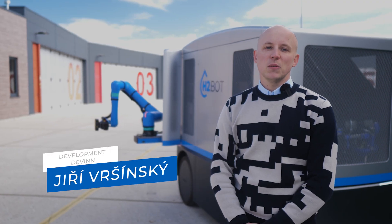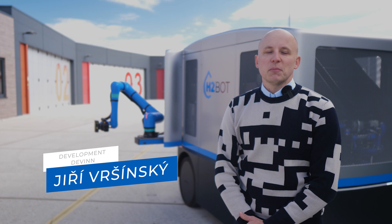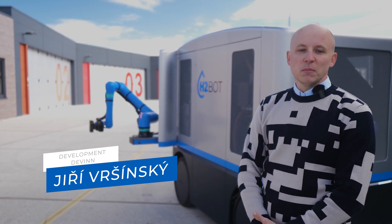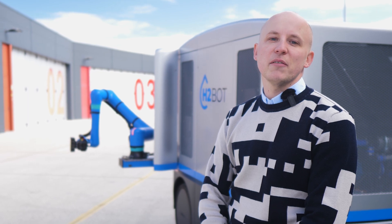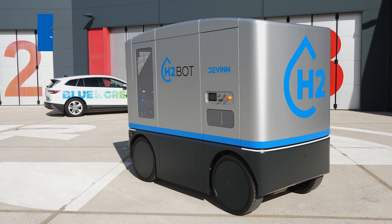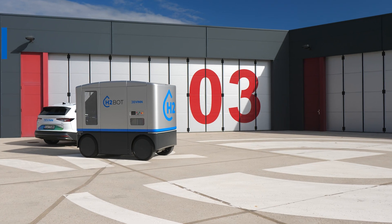Today I will introduce you to our newest product, we call H2BOT. It's a remotely controlled charging platform that uses hydrogen fuel cell power for charging electric vehicles. We could simply say it's a mobile charging station with a hydrogen fuel cell.